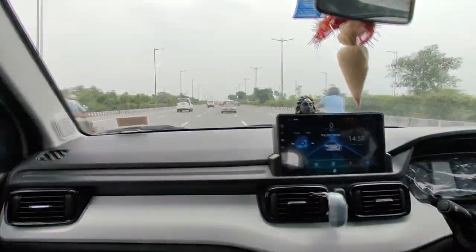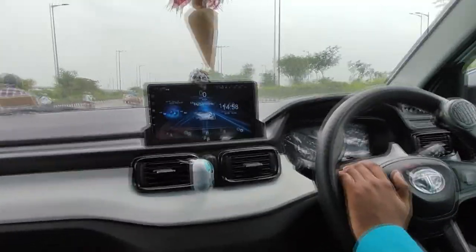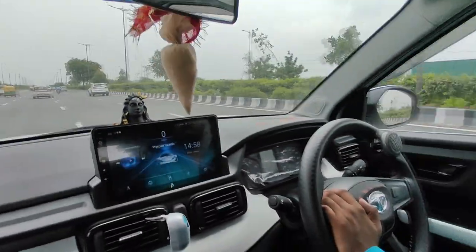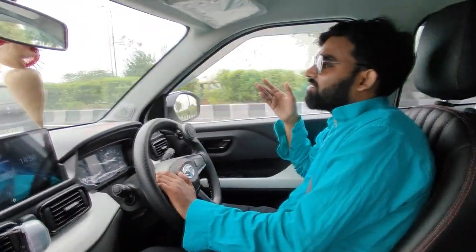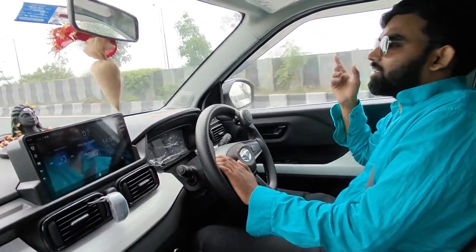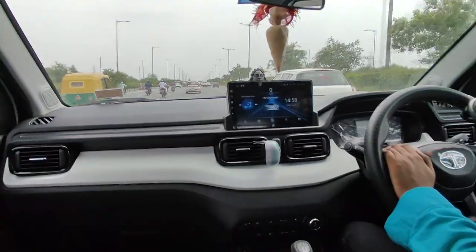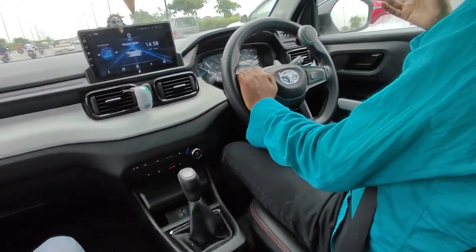They are the first compact SUV. I bought this car with a 5-star safety rating — Tata is known for this. If we go to the highway, there is safety in our car. So I prefer Tata.